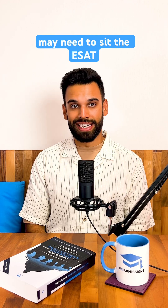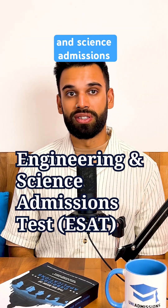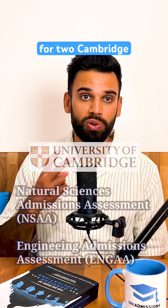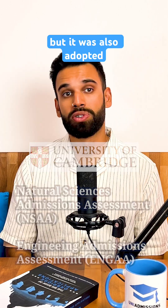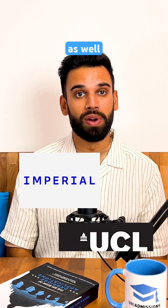If you're applying to Cambridge or Imperial College London this year, you may need to sit the ESAT. The Engineering and Science Admissions Test, or ESAT, was introduced in 2024 as a replacement for two Cambridge Admissions Tests, but it was also adopted by Imperial College London and in 2025, UCL as well.